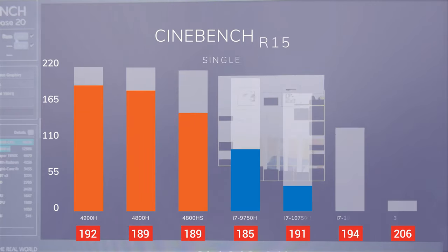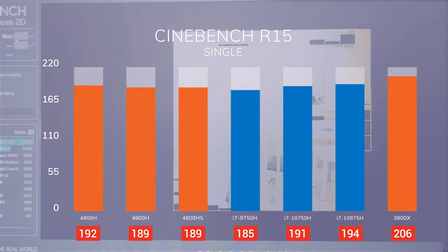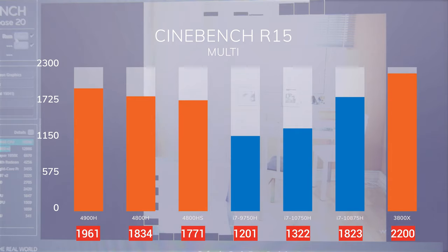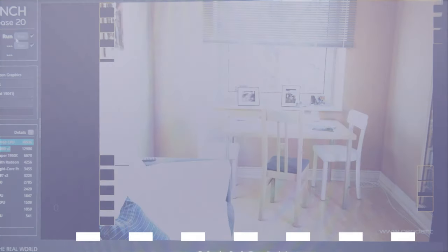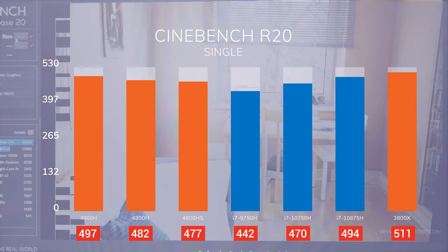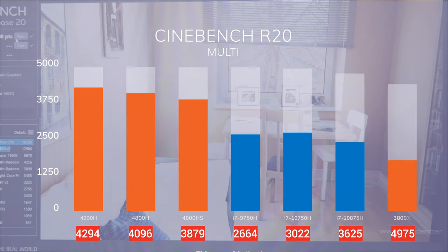Let's start with Cinebench. Our AMD processors are on 7nm, while the Intel ones are on 14nm. The 4900H performs around 5% better in single-core and 42% better in multi-core than the 10750H. If we compare the 9750H instead, the difference becomes 12% in single-core and 61% in multi-core — both the 9750H and 10750H have 6 cores and 12 threads. Compared to the 8-core 16-thread i7-10875H, the 4900H is 18% better in multi-core Cinebench, but the 10875H performs 7% better in Cinebench R15 single-core. Compared to the desktop Ryzen 7 3800X, the difference is only 7% in single and 16% in multi-core — very impressive.